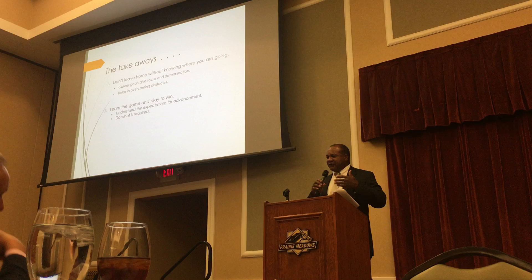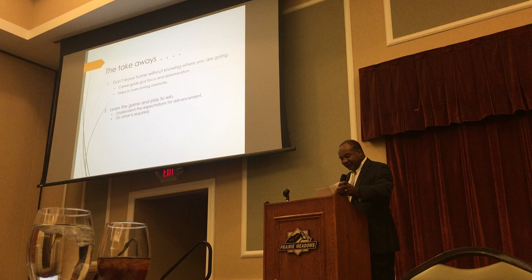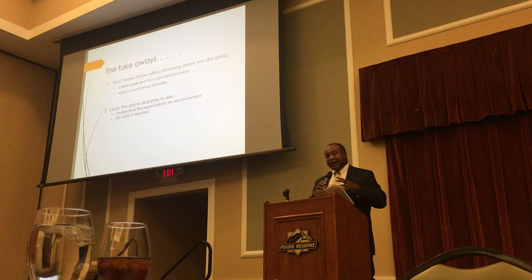We had three kids at the time — one was about to enter high school. I made the decision that I didn't want to play that game anymore. That's when I made the decision to go on a national search to find a small manufacturing company that I could buy and run myself.